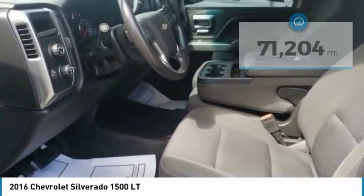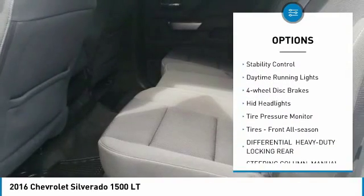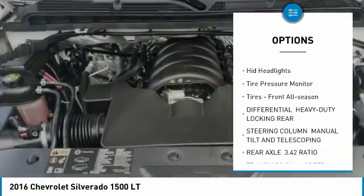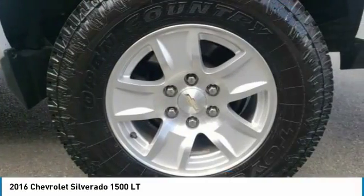Here are some of this vehicle's great options: four-wheel drive, heated mirrors, aluminum wheels, traction control, stability control, daytime running lights, four-wheel disc brakes, HID headlights, tire pressure monitor, tires front all season.